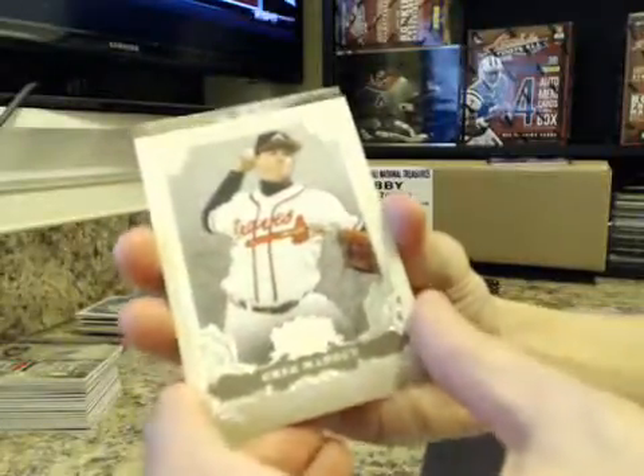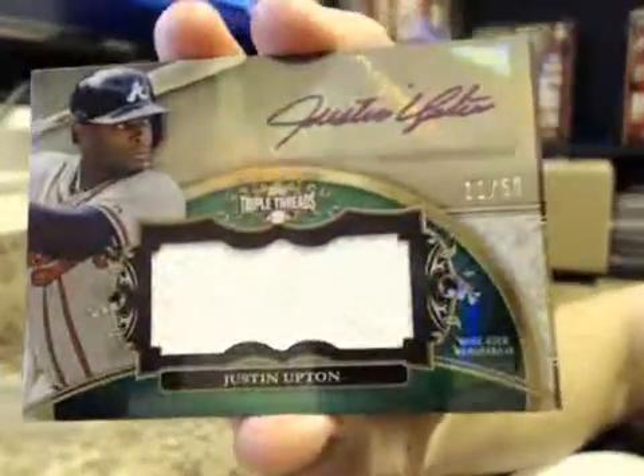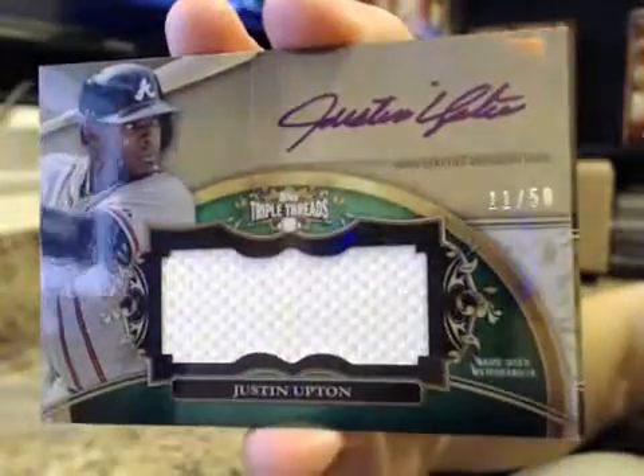Willie Stargell. Cole Hamels. Greg Maddox. Your auto — it's numbered to 50. Good luck. The patch is only in the middle, it's kind of weird. Unless you get one of the all-star ones, it looks like. Justin Upton, $11 of $50. Not a bad box, man. Justin Upton Unity Relic, $11 of $50.